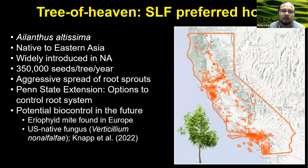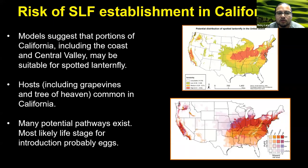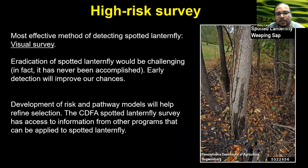In terms of the risk of spotted lanternfly establishing in California, models already suggest this insect can establish in various parts of California, including the coast, the central valley, and other areas. Plants of concern include grapevines and tree of heaven, and there are various pathways for the organism to enter California. CDFA has been doing high-risk surveys and following the recommendations of partners in other states — visual surveys are one of the key ways to detect this organism. The faster we find it, if it ever gets here, the better, because that increases our chances of eradicating it.